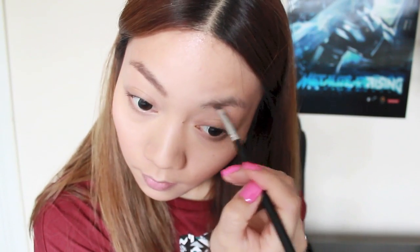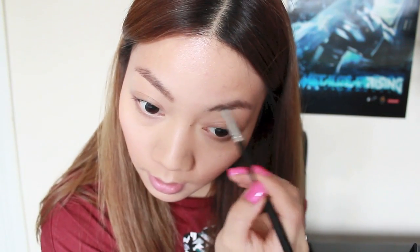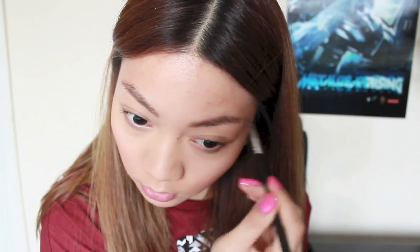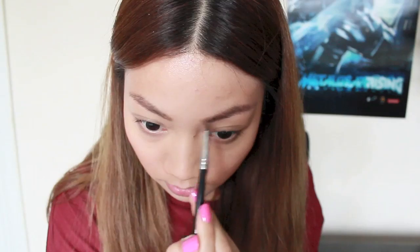I think using a powder is probably the fastest and most accurate way to fill in the eyebrows. Sometimes when you use an eyebrow pencil it can look a bit too drawn in and thick — powder is just a little bit softer. 2 more minutes.